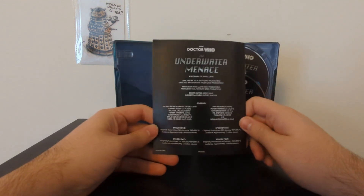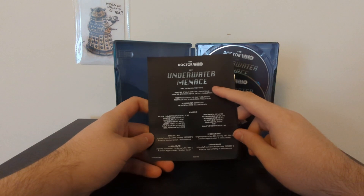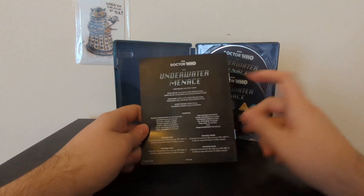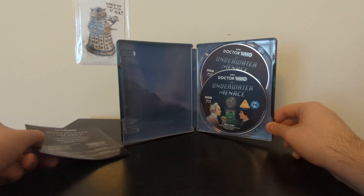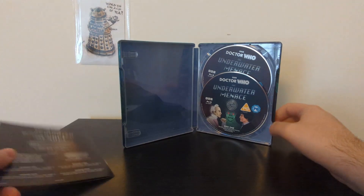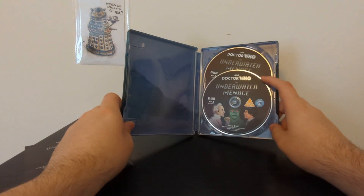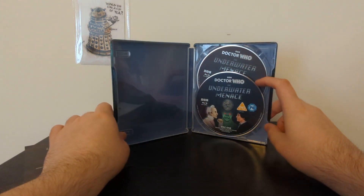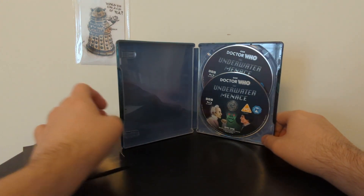You've got the credits here — the original was directed by Julia Smith, who also directed The Smugglers. She was also one of the creators of EastEnders, so she gave us Doctor Who Fish People and also one of the most enduring TV programmes in this country. It's a shame that only two episodes of her work survive — the two episodes of The Underwater Menace that are here. The Smugglers is a really good story that I've recently reviewed for the Hartnell marathon, and I wish we could see those surviving clips.